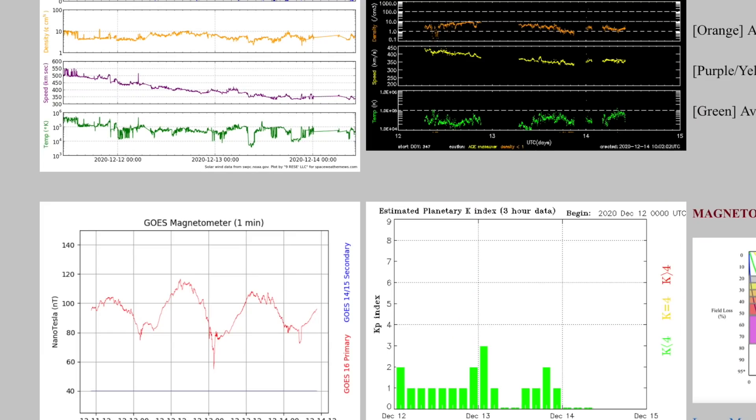A quick check on geomagnetic conditions finds solar wind generally at lower intensity this morning, on a slow decline, leaving Earth's magnetic field very calm today.